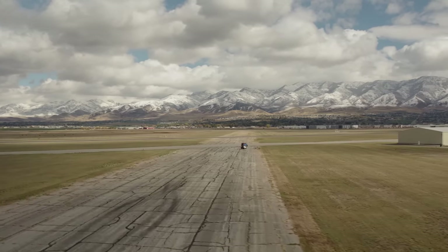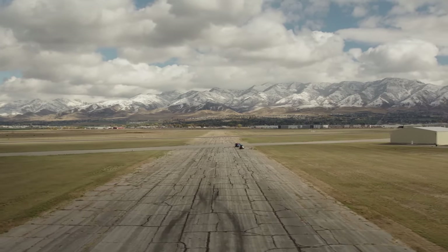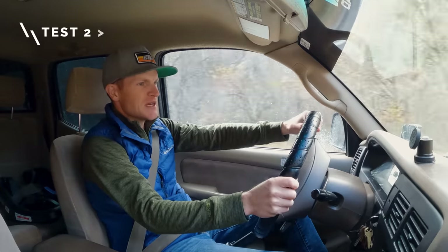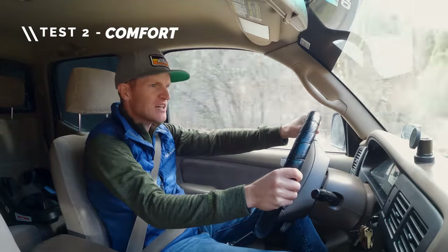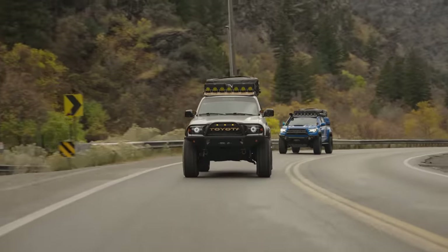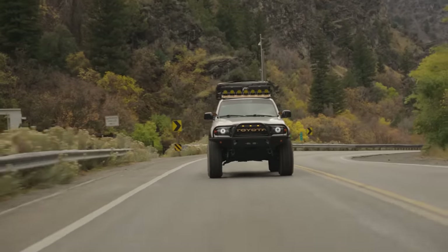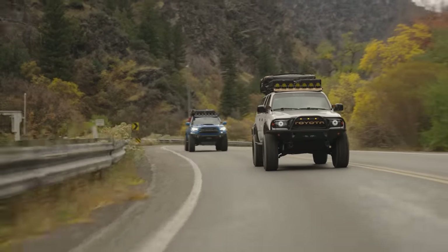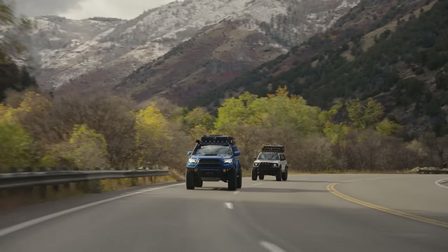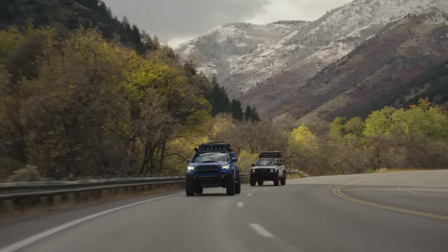Now it's time to do a comfort test. What better way to test this than to switch trucks as we make our way to the mountains. I'm in the first gen Tacoma — this thing's pretty cool. It's been a while since I've been in one of these. It definitely feels a little more compact on the inside. The back seat even looks a little smaller. Now that I'm in the third gen, first thing I noticed — it just feels way bigger, the hood's way bigger, it sticks up taller.